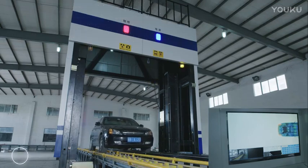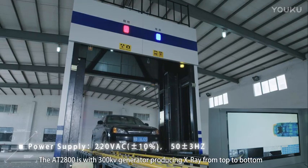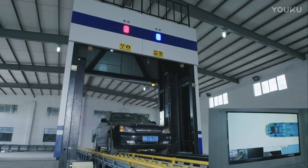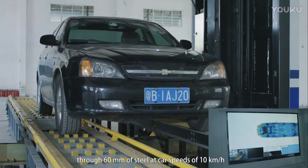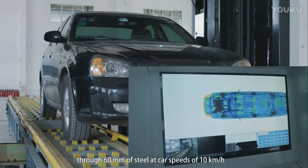Zero radiation. The AT2800 is equipped with a 300kV generator producing X-ray from top to bottom, offering high quality X-ray images of an inspected object through 60mm of steel at a car speed of 10km per hour.